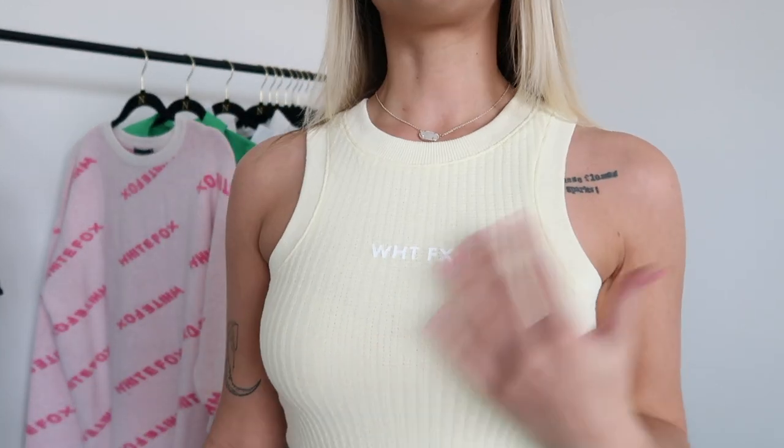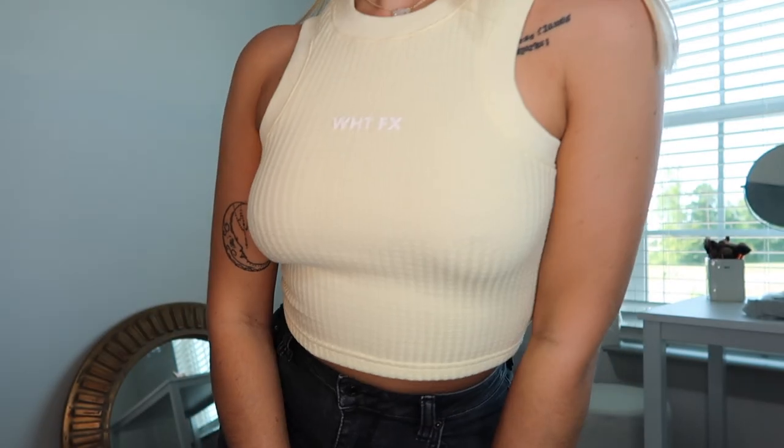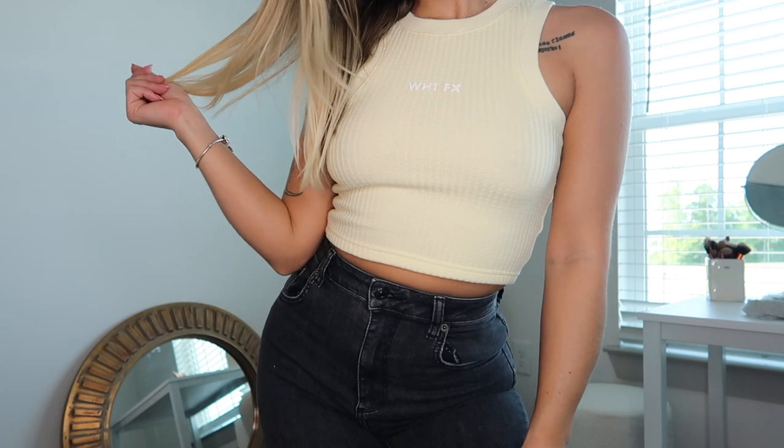Starting off with what I am wearing, I have on this top which is called the True Romance top in the color Butter and I have this in a size small. It is just this crop top tank top — I am absolutely in love with this cut. This is definitely my favorite cut of a crop top. I think it's so flattering and it's kind of a knitted material, so it's like a thicker knitted material, perfect for summer to fall transition. I love the color of it; it's definitely looking a bit washed out on camera but it is actually a true butter color. So comfortable as well.